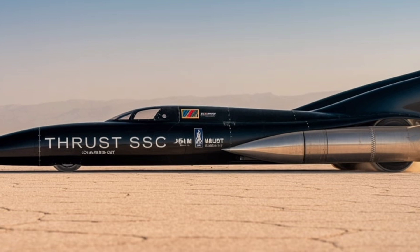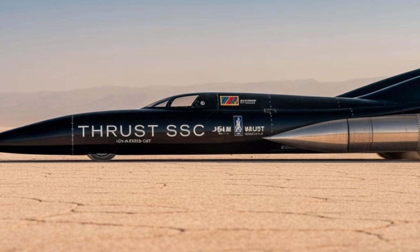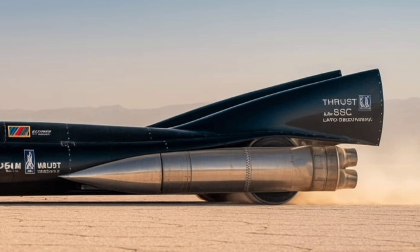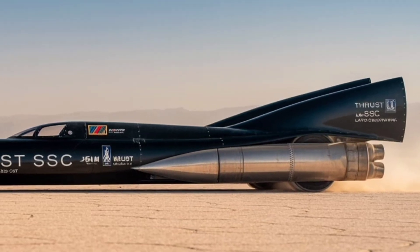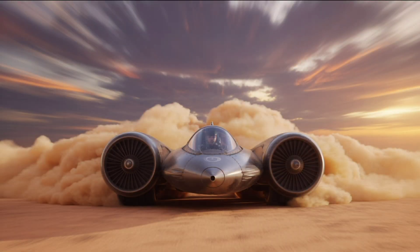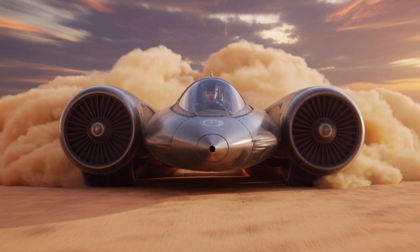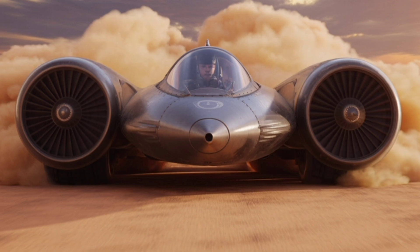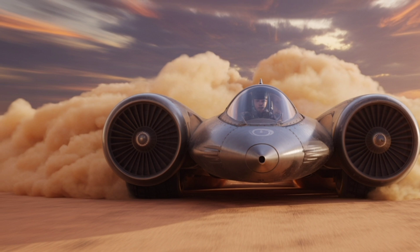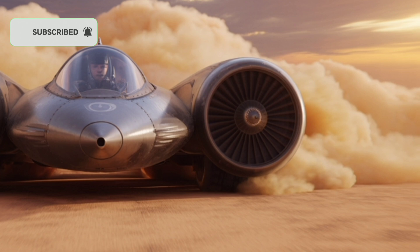The man chosen to drive Thrust SSC into the record books was Andy Green, a British Royal Air Force pilot with nerves of steel. A trained jet pilot, Green was no stranger to extreme speeds, but nothing could fully prepare him for what was coming. On October 15, 1997, after countless test runs and months of preparation, Andy Green climbed into the cockpit of Thrust SSC for the most important run of his life. With the engines roaring and the desert shaking, Thrust SSC tore across the playa, leaving behind a trail of dust and thunder. The car accelerated faster than a bullet, and within seconds it broke the sound barrier, creating a loud sonic boom that echoed across the sky.